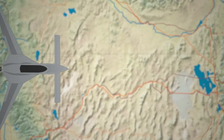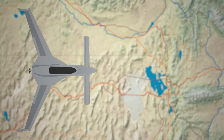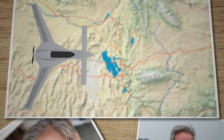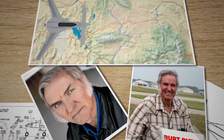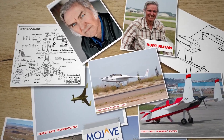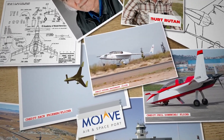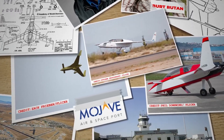This is the VariEze, a marvel of aviation that slices through the sky with the grace of a falcon and the precision of a master marksman. Born from the genius mind of Burt Rutan, its sleek canard design revolutionised personal aircraft, turning the dreams of high-speed, efficient travel into breathtaking reality.